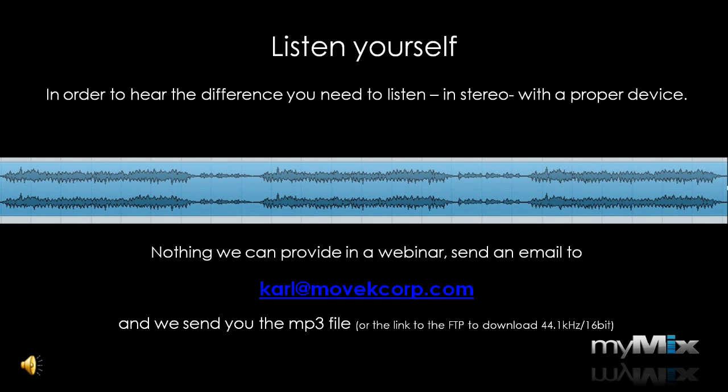The best way to get this point across is to listen yourself. We've prepared an audio demo that we can't play as part of this webinar because you need to listen in stereo with a proper listening device. Please send an email to Karl at movecorp.com and he'll be happy to send you the link to either the MP3 or CD file, so you can listen to the difference between a stereo mix with effects providing a 3D sound image and a mono mix with a one-dimensional picture.